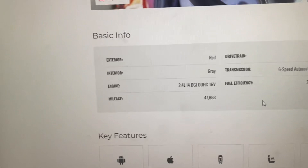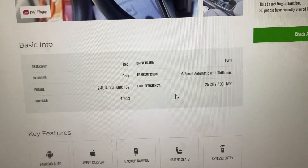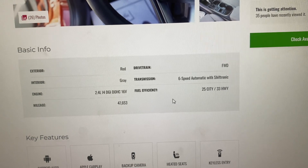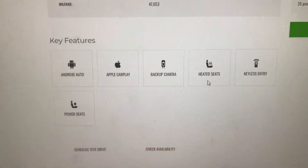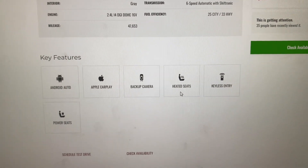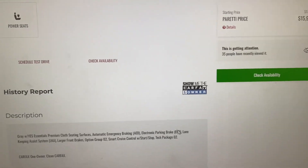Going down, you're going to get 25 miles to the gallon in the city and 35 on the highway. It's a six-speed automatic and it only has right at 48,000 miles on it. You do have Apple CarPlay, Android Auto, a backup camera, heated seats for the front, keyless entry, as well as power seats.